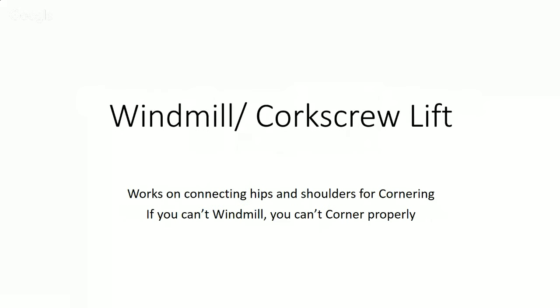Number four is the windmill, also known as the corkscrew lift — an old-time strongman lift. This is the best exercise in the world for working on connecting your hips and shoulders the way you need to for cornering. One of the biggest problems people have with cornering is dead shoulders — they're moving their hips but their shoulders have no connection to them. If your hips and shoulders are connected, one can't move without the other. If you can't windmill, you can't corner properly — you may be working around your dysfunctions, but learning to windmill will improve your movement and cornering.